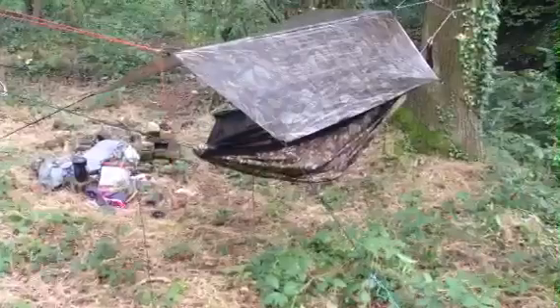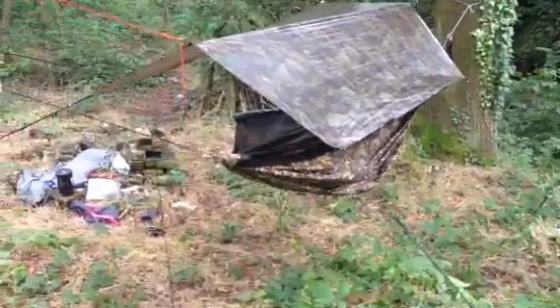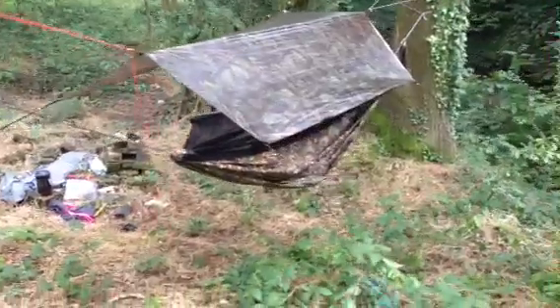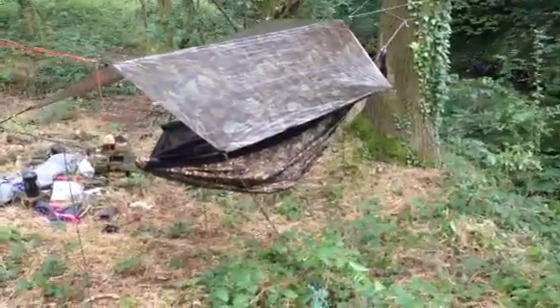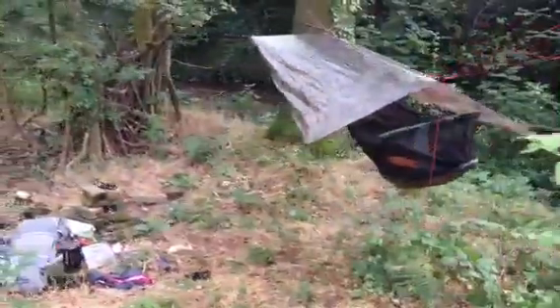I bought it for the weight, I bought it for the camouflage, and I bought it to lighten my load, as they say. I want to see if DCF Cuben Fiber is worth buying for a rucksack, backpack, Bergen, or whatever you want to call it.